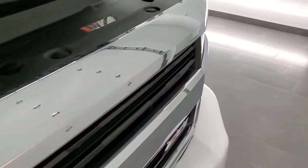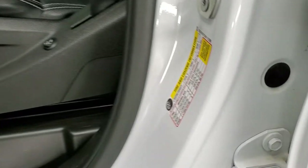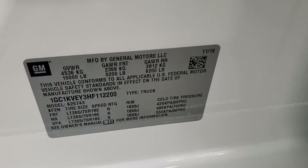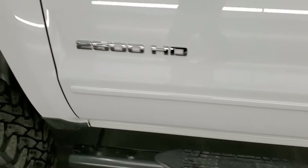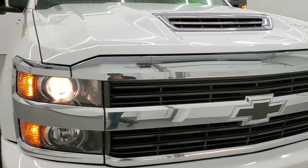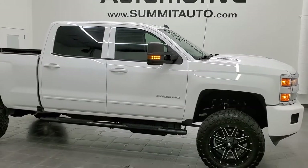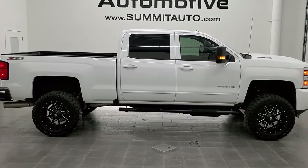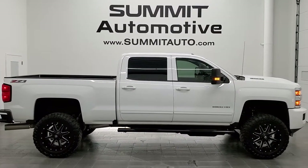I do have to show you the stickers on the door as well — there is your tire and loading information, and there is your VIN sticker. I would highly recommend this 2017 Chevy Silverado 2500 Crew Cab Short Box LT1 Z71 in Summit White from a quality and condition standpoint. To see more pictures of this truck or one of our other 450 new and used cars, trucks, SUVs, minivans, Wranglers, half tons, three quarter tons, and one tons, go to www.summitauto.com.